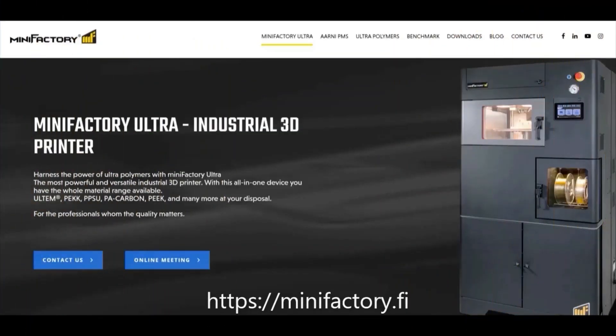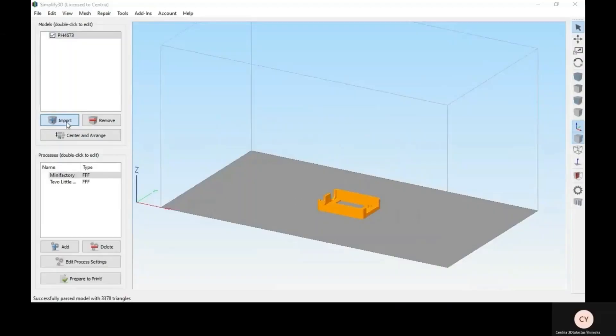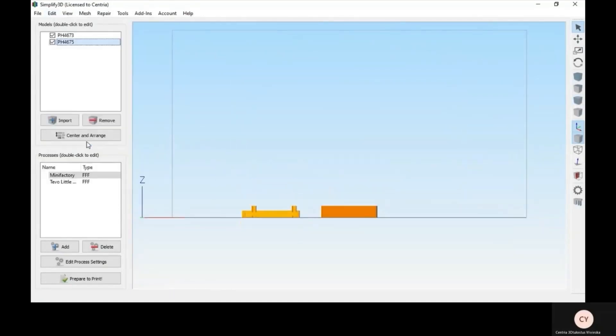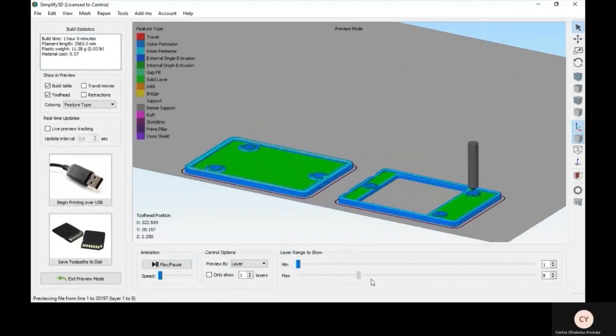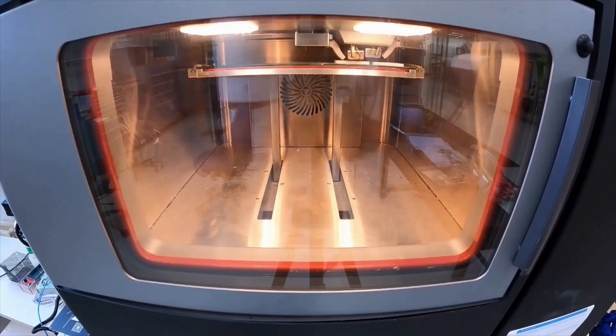3D printing can be done with many different materials, including plastics and carbon fibers. The workpiece is prepared for printing in a slicing software. A 3D model is imported into the software and positioned accordingly, and the material is also defined at this stage. The resulting G-code is then transferred to the printer.